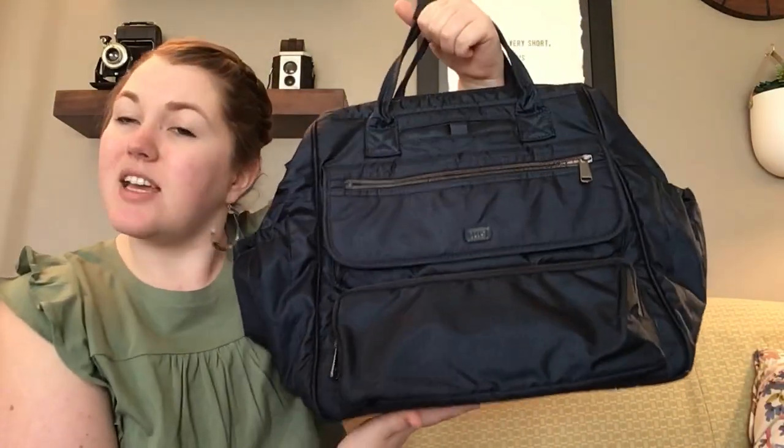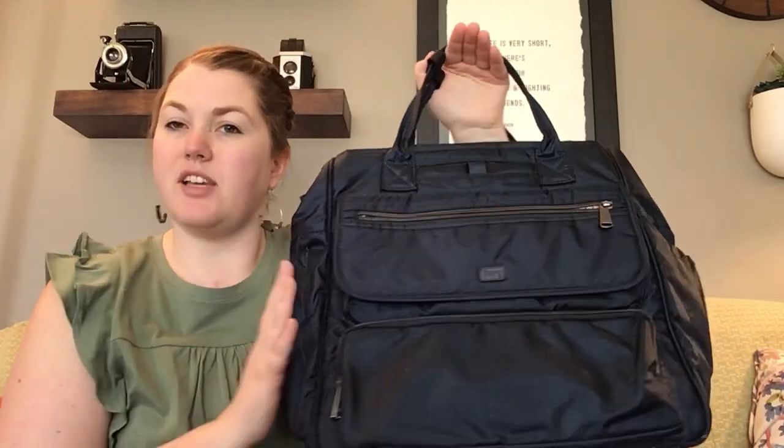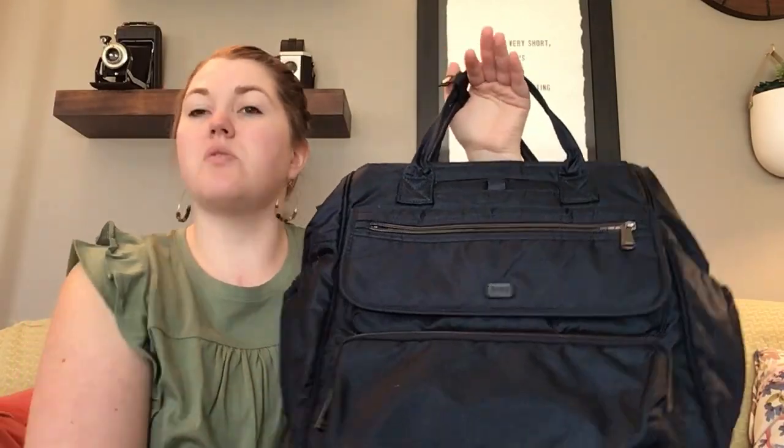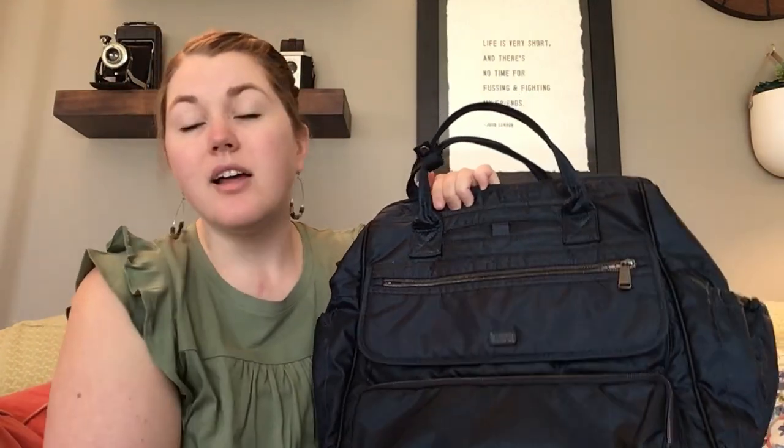So today I have for you the Via Travel. You may have seen a video on the Via Tote — they sell them at Kohl's right now again. They're very similar bags in many ways, but the Travel is especially wide. It's much wider than the Via, so they have more real estate to do stuff with, and that's really where the difference is coming.